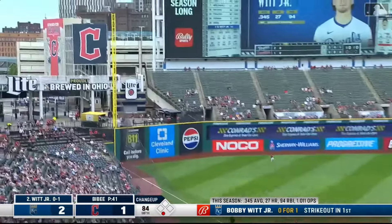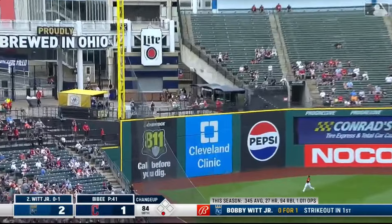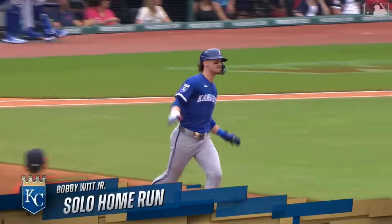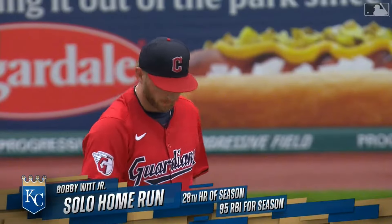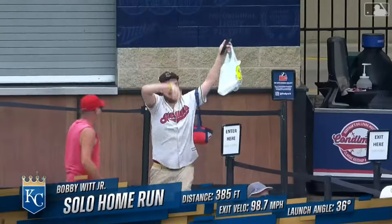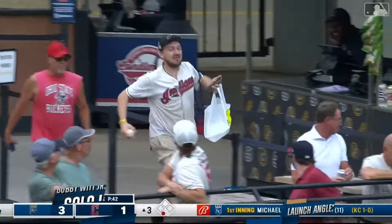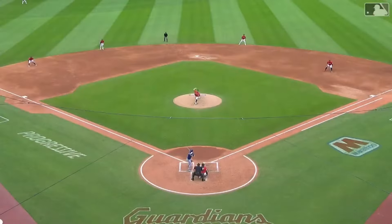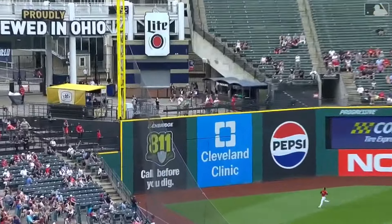That's out over the plate into the left field corner and gone — up onto the patio! And the Royals have their third home run of the game. That one didn't leave with the normal trajectory of a line drive — that was a high arcing shot and you could tell it had plenty of distance.